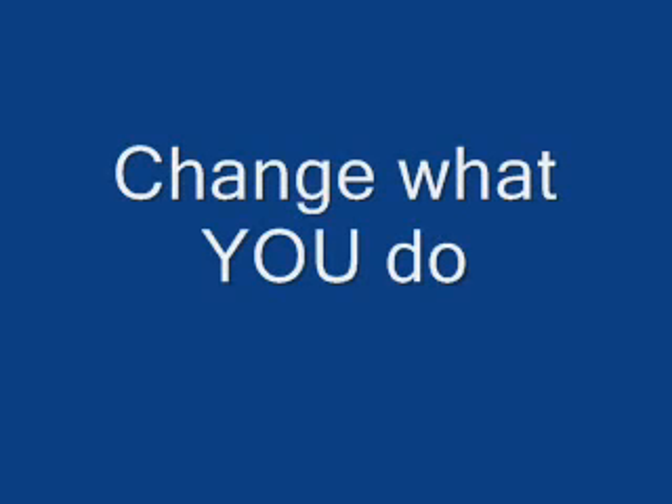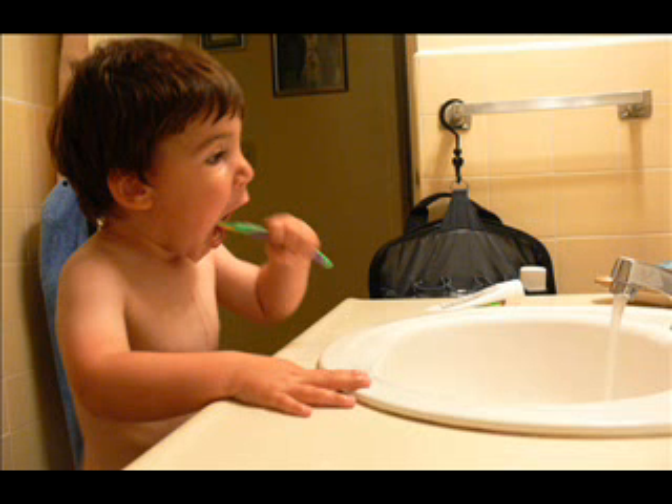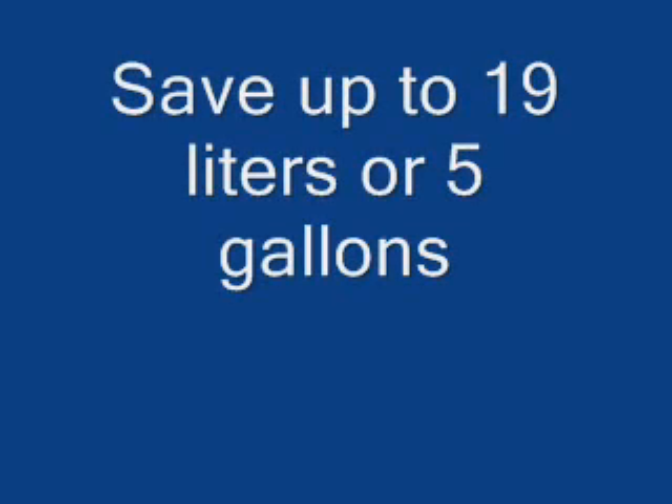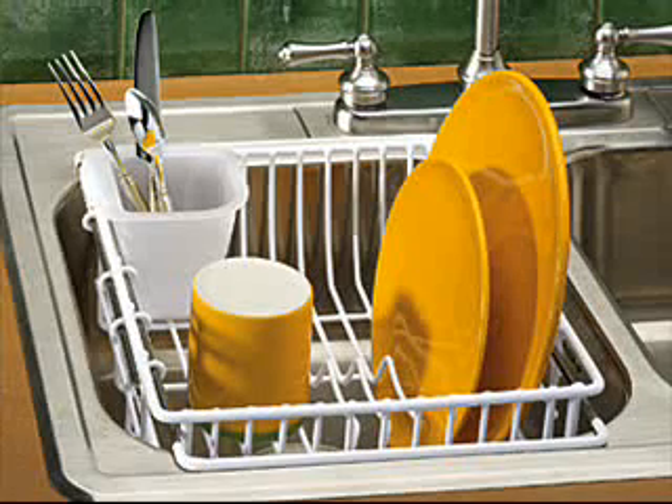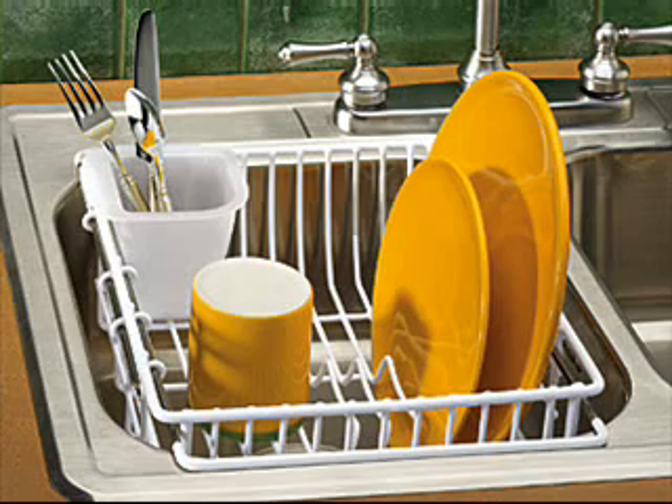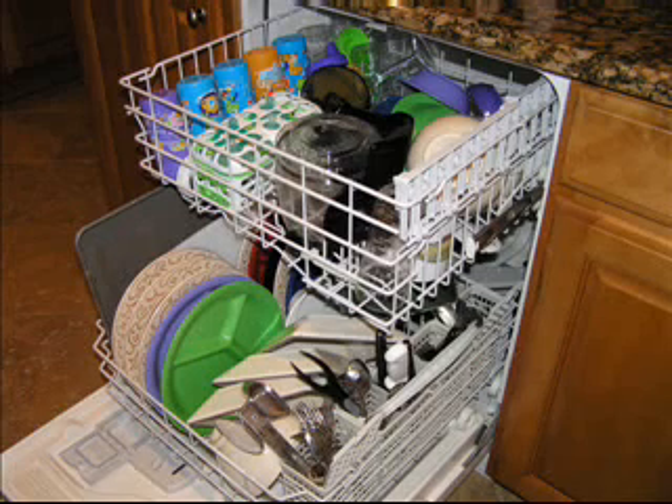Change what you do. Do not let the water run while brushing your teeth or washing your face — this can save up to 19 liters or 5 gallons. Do not leave the water running if you wash dishes by hand; rinse all of your dishes at once by using a dish rack placed in the sink. Only run your dishwasher and washing machine when they are full.